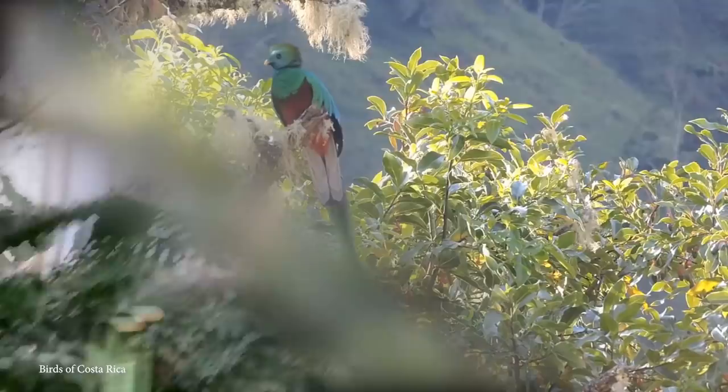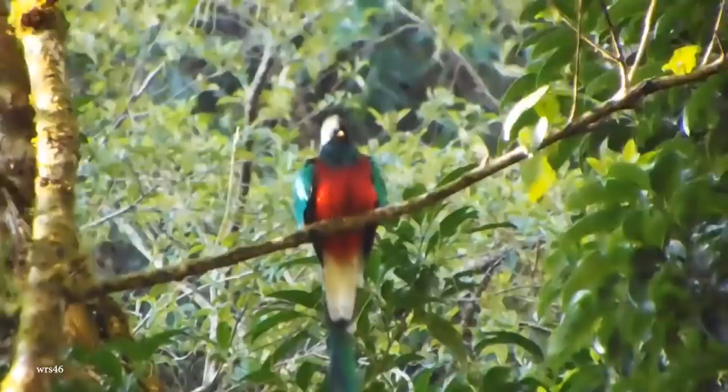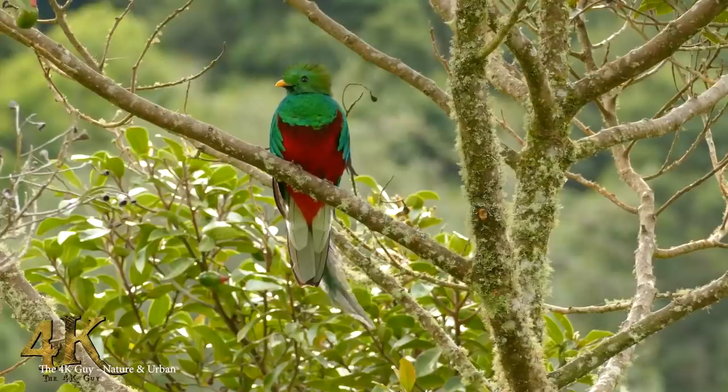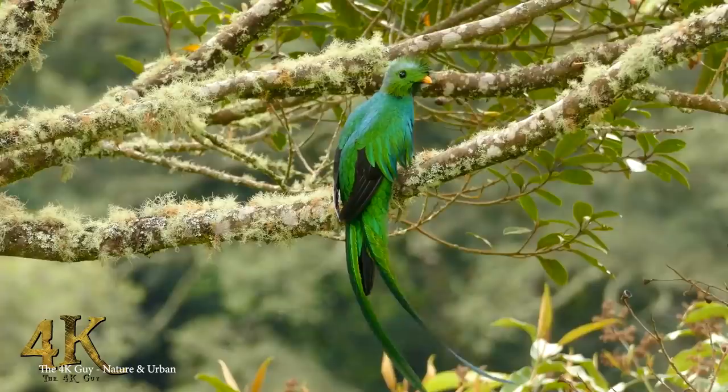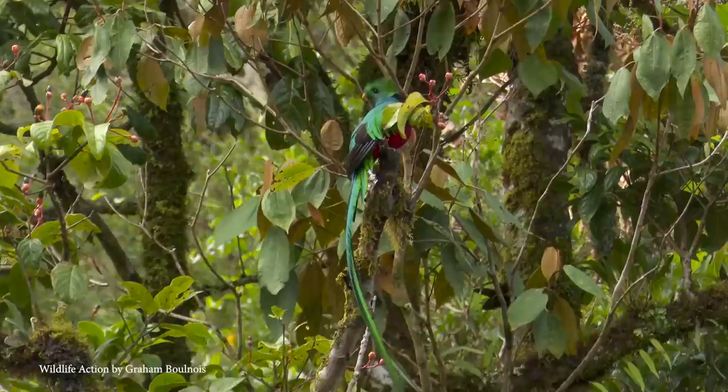Number 8: Resplendent Quetzal. The Resplendent Quetzal is a particularly stunning species found in Central America, from the southern states of Mexico to Panama. As the national bird of Guatemala and even the namesake of the country's currency, these birds have been an important part of Mesoamerican culture for many centuries. The largest species of their type, their bodies can grow to around 16 inches long, and their magnificent tail streamers can be a further 40 inches. They're mainly green, but their feathers possess iridescent qualities, meaning they can appear virtually any color — invaluable for hiding from predators.